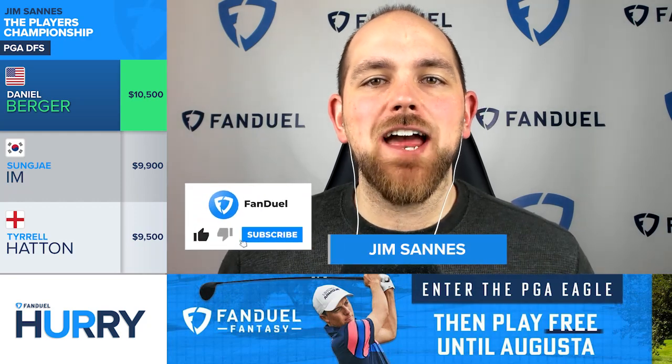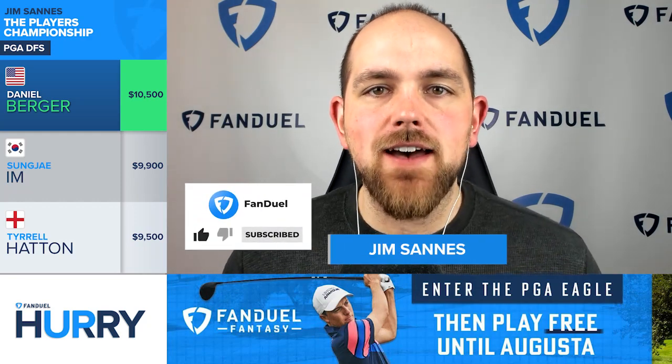Jen Sonis here with today's FanDuel Hurry Up, breaking down my top options for PGA DFS at the Players' Championship.